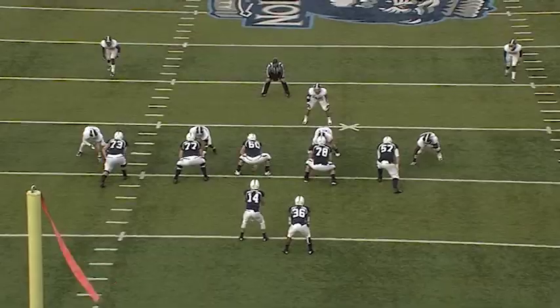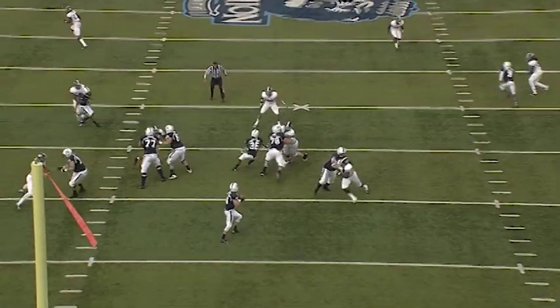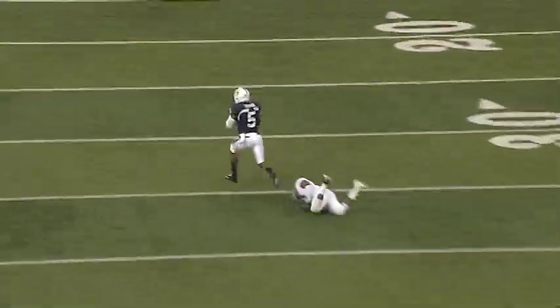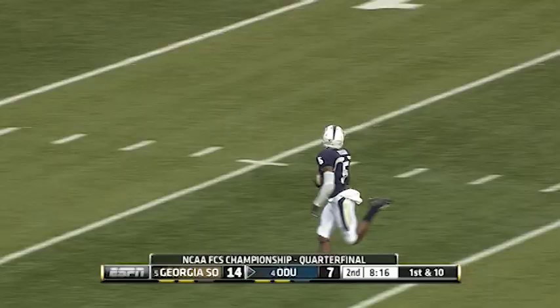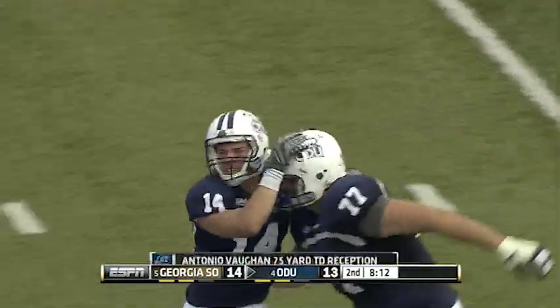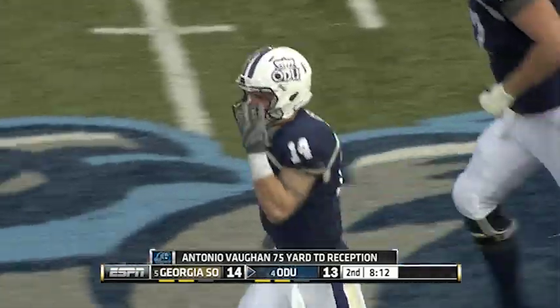Now the first defensive stop came in the fourth quarter in a 55-48 shootout. Heineke on first down has a man — caught. Antonio Vaughn — touchdown, Old Dominion.